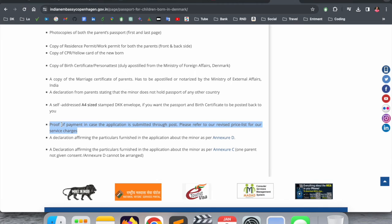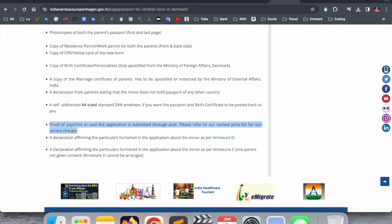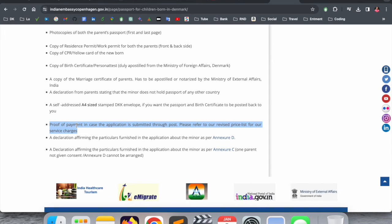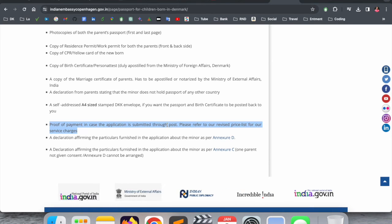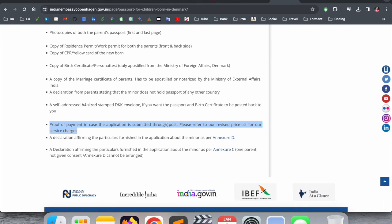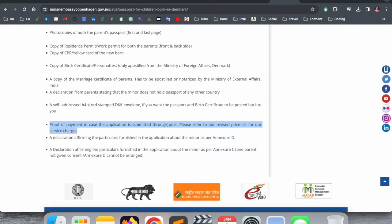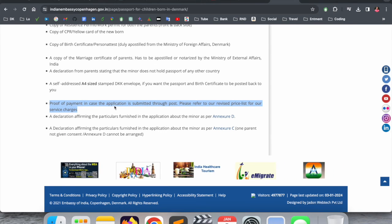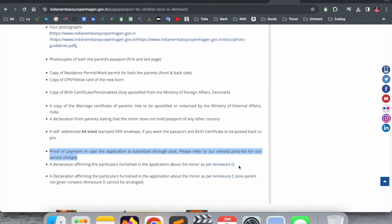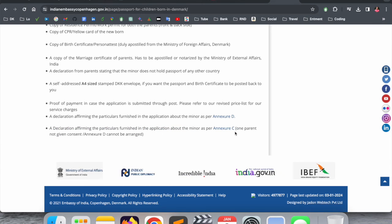If you are not able to visit the Indian embassy physically, you can also send the documents by courier with an A4-size stamped envelope, and they will send your passport back. But my preference, if you are living in Copenhagen, is to visit physically and submit there. For payment, if you apply for a 36-page passport, you need to pay 439 Danish kroner. You can take a printout or screenshot of payment proof. If going physically, bring your debit or credit card — mobile wallets do not work there.